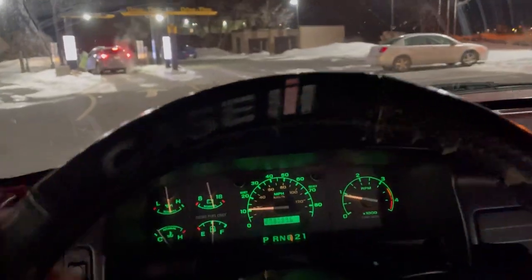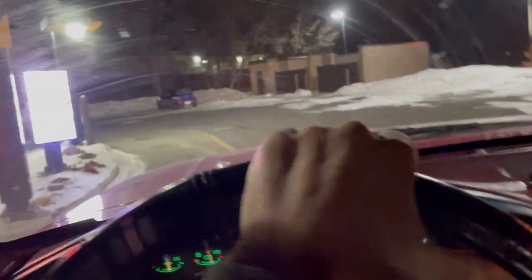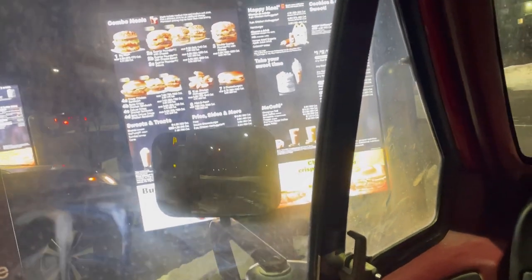I love how I pull up to the drive-through speaker and they ask me to shut my pickup off — it's not even loud yet. I think we're going to go with a 4-piece and a Mellow Yellow.